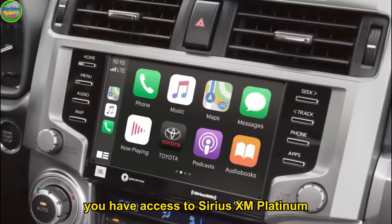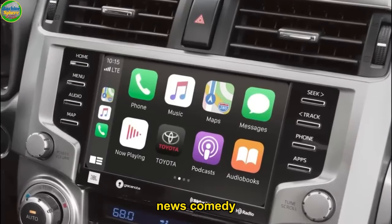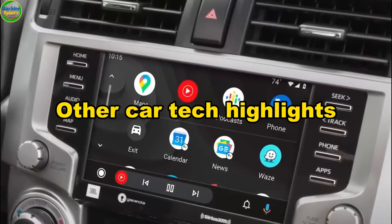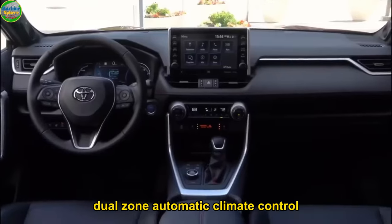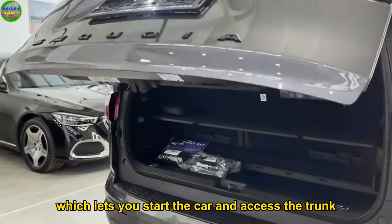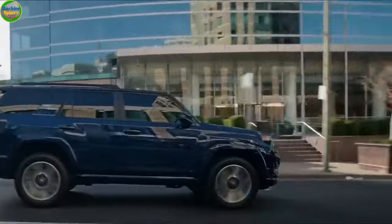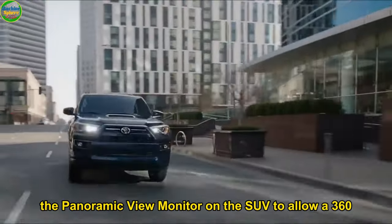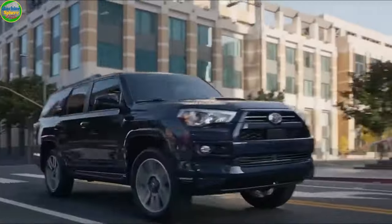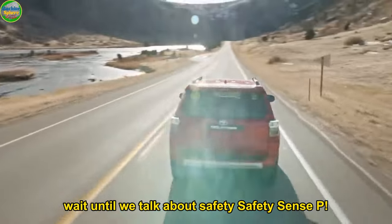What's more, you have access to Sirius XM Platinum, which comes with more than 165 channels for sports, news, comedy, and ad-free music, to name a few. There is also Dual Zone Automatic Climate Control, which allows you to select your preferred temperature, and a smart key system with push button that lets you start the car and access the trunk just by carrying the smart key. Toyota also features a panoramic view monitor on the SUV for a 360-degree camera view of the car's surroundings. That's technology at its best — and wait until we talk about Safety Sense P.